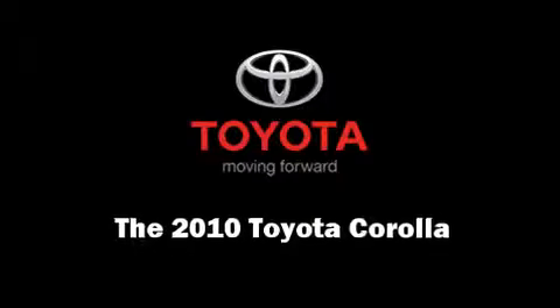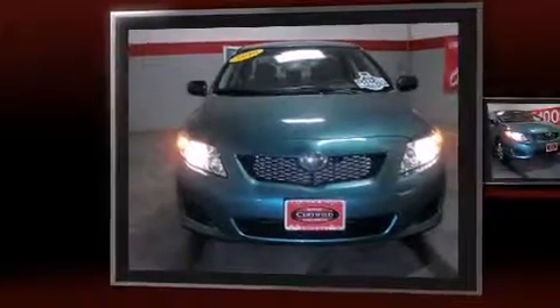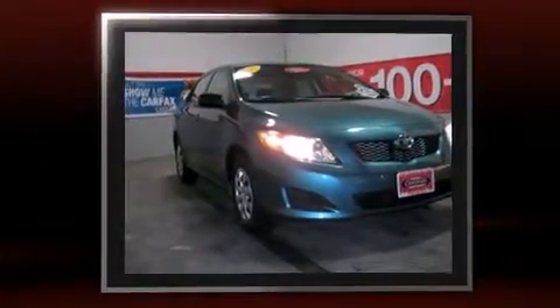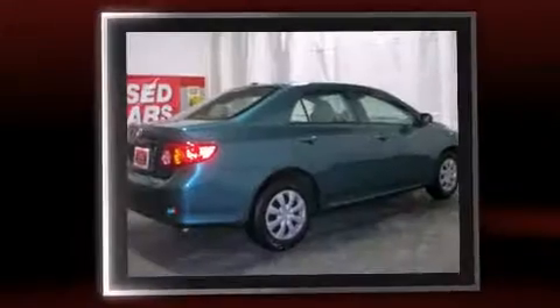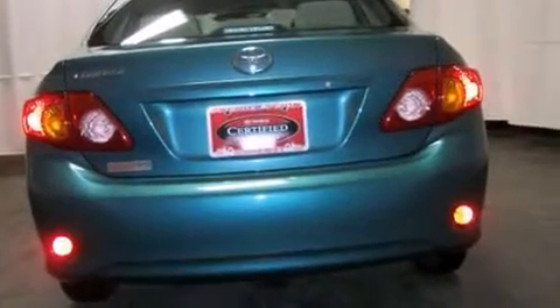Experience driving perfection in the 2010 Toyota Corolla. This four-door, five-passenger sedan still has fewer than 5,000 miles. Smooth gear shifts are achieved thanks to the 1.8-liter four-cylinder engine, and for added security, dynamic stability control supplements the drivetrain.